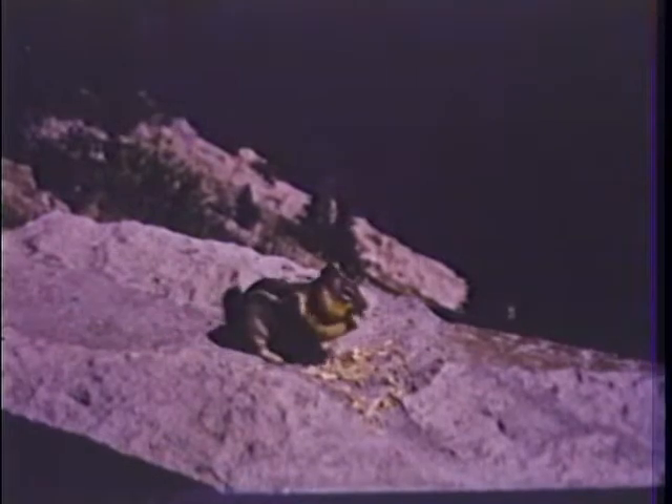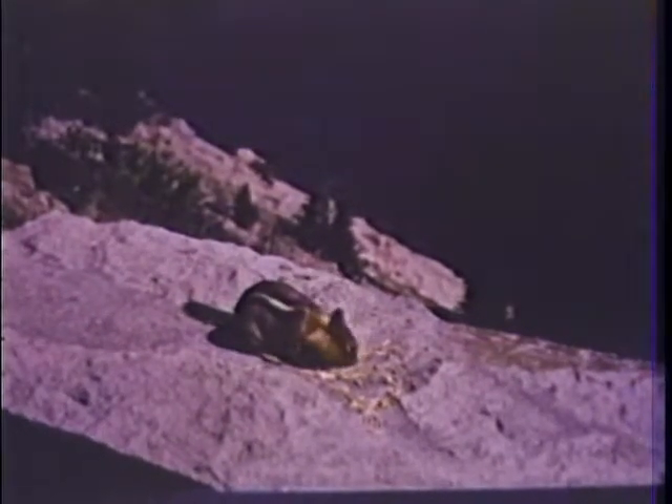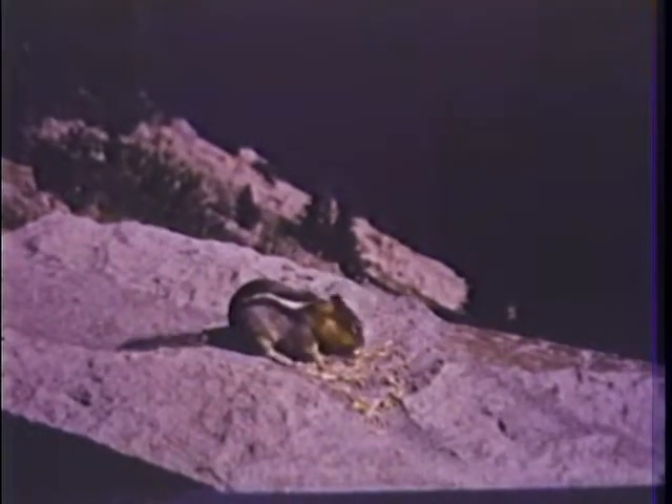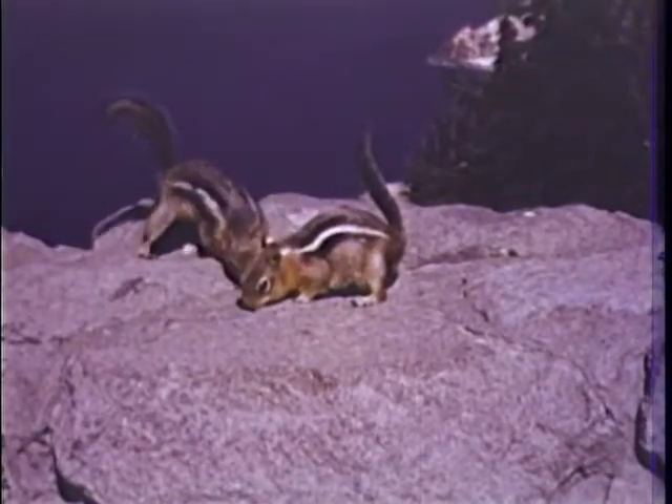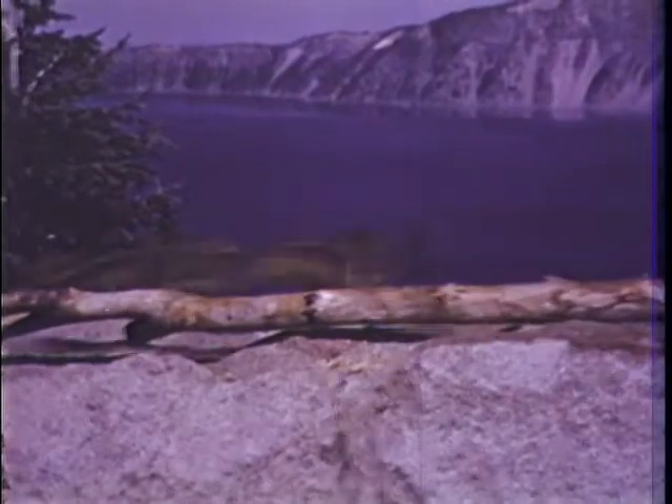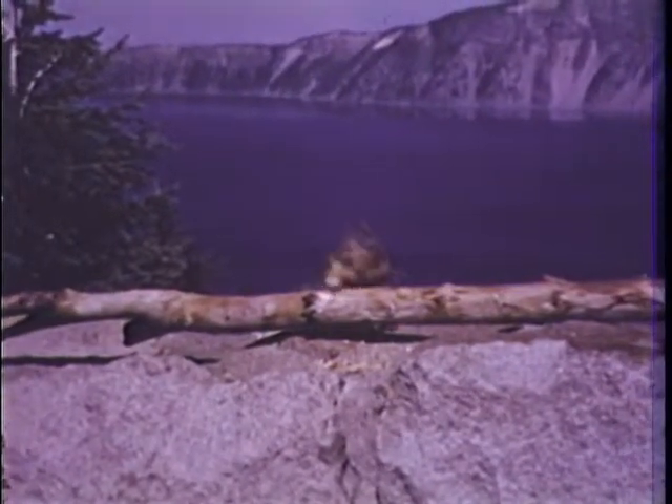All day long, Squeak looks for seeds and nuts. He eats some food where he finds it, and some he carries away to his nest in the ground. A squirrel doesn't like others around when he's eating — he growls and chases them away.